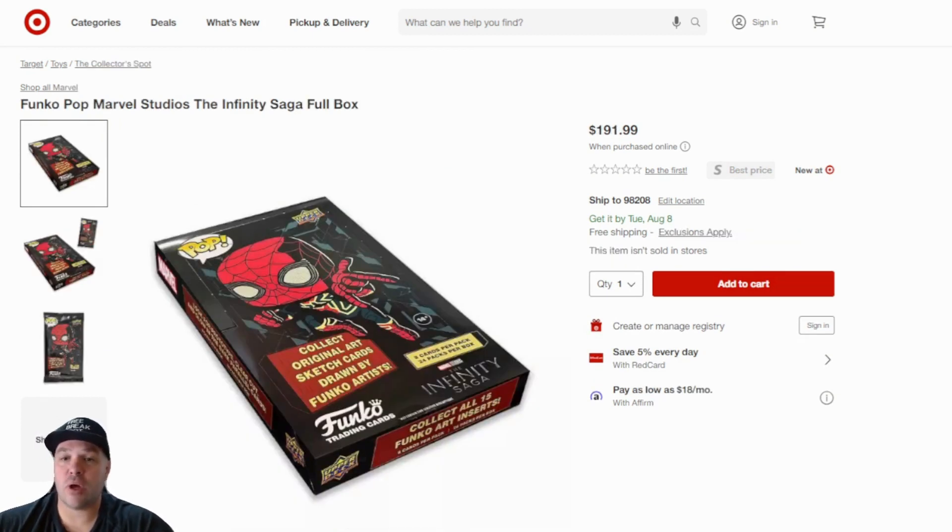These dropped over the weekend, but I wanted to show you if you are into these. These are the Funko Pop Marvel Studios: The Infinity Saga Full Box, at $191.99. That's real close to where a regular hobby box is going for if you bought it on eBay. Per box you can get a redemption for an actual Funko Pop, and the one-on-one sketch cards are the big chase cards in these.